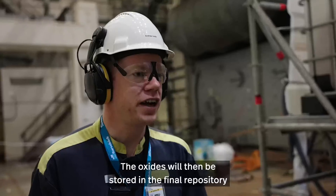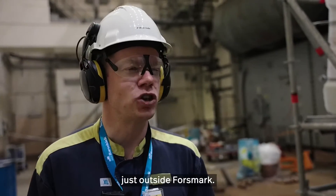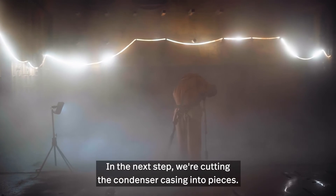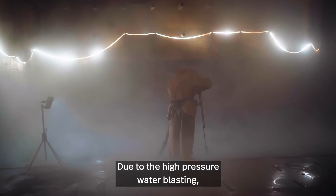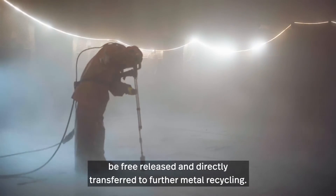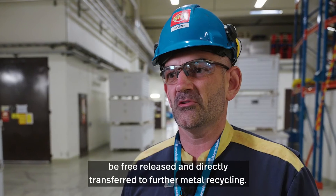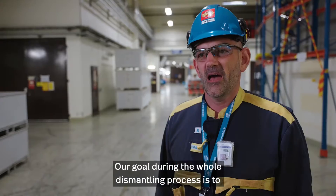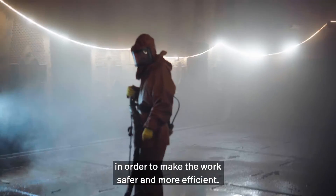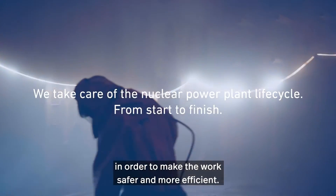The oxide will then be stored in the final repository just outside Forsmark. In the next step we are cutting the condenser casing into pieces. Due to the high-pressure water blasting, these pieces can directly here in Barsebeck be free-released and transferred to further metal recycling. Our goal during the whole dismantling process is to find new methods in order to make the work safer and more efficient.